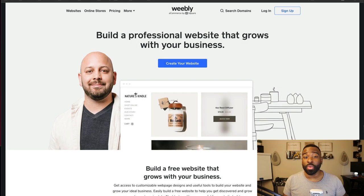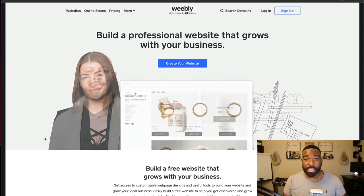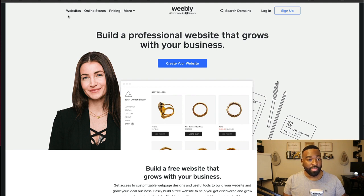Let's go ahead and look at the Weebly platform here in 2022 and see how easy they are to use. So here we are at the home screen. Before we dive into actually building out a website, let's take a look and see what they have. It looks like they have websites and online stores.